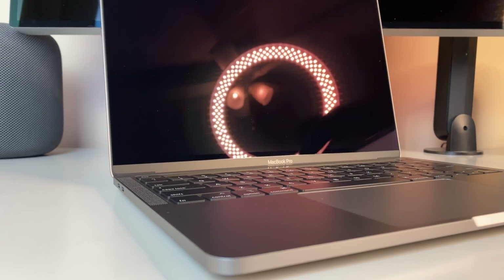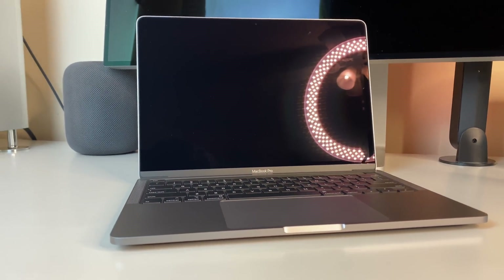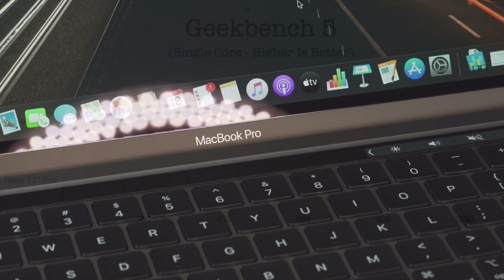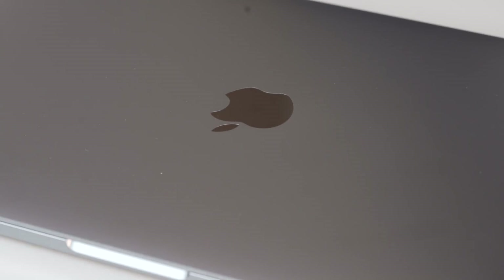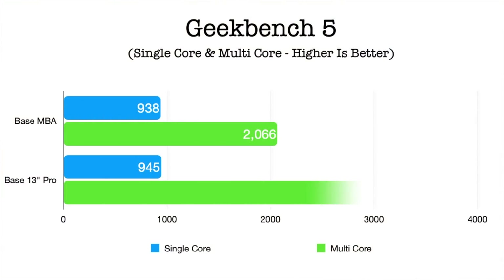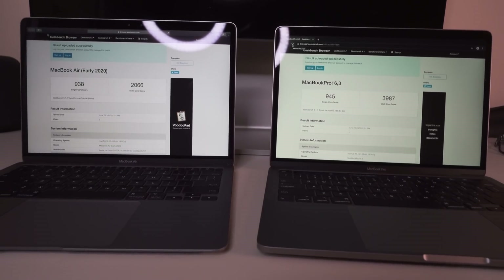Geekbench is like the holy grail of benchmarking. It gives you a rough idea of gauging the true potential of each machine, testing both singular core usage and how well each machine manages multi-threaded applications. For the entry Air, we get a single core score of 938, and ironically the base Pro scores just 7 points higher, coming in at 945. Where we really begin to notice differences is on the multi-core side. The big difference is most likely due to the Air having a dual core architecture, while the base Pro runs off a quad core design. The entry Air comes in with a multi-core score of 2066, but the base Pro edges out by a good margin, nearly doubling the score, coming in at 3987.